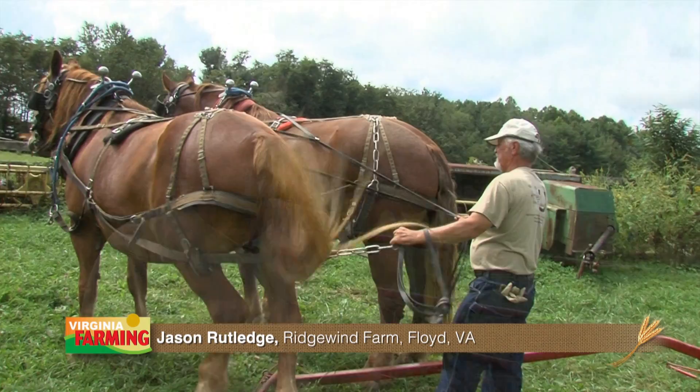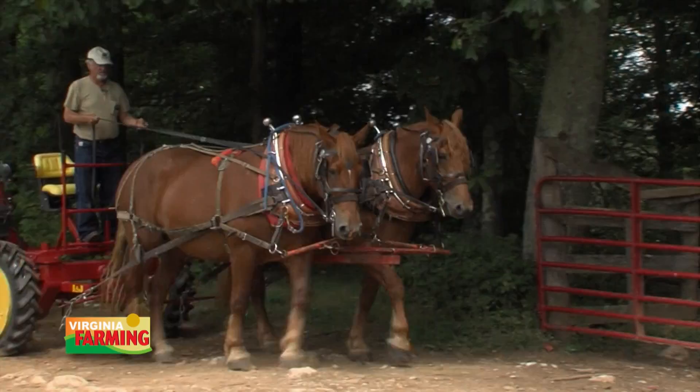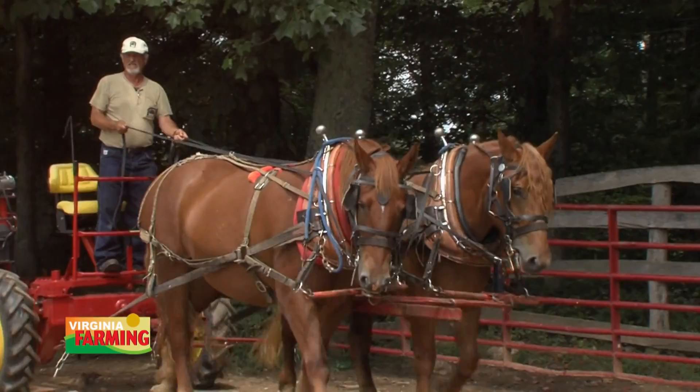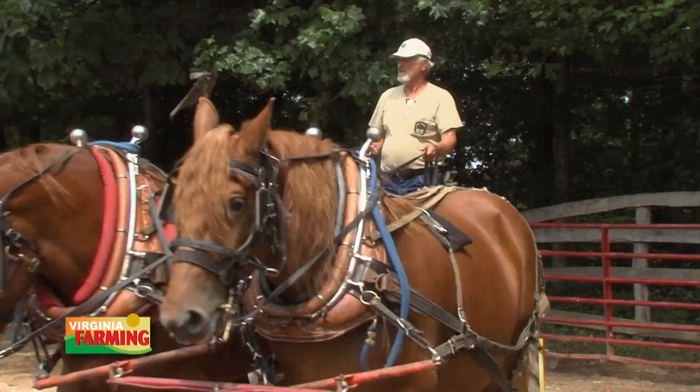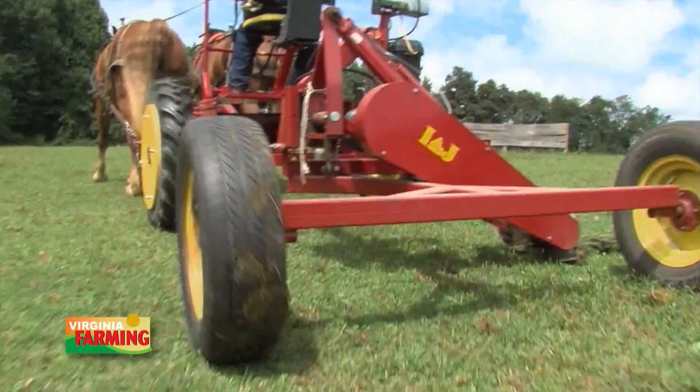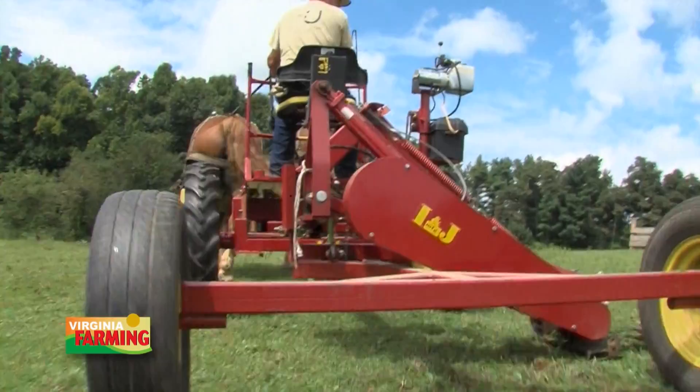Horses and draft animal power is a central component in our work. It doesn't completely replace tractors or machinery, but it is used where we find the horses to be a superior technique. We do single tree selection and pull out one log at a time. For farming, we use the horses for mowing, raking, baling, plowing, disking, ordering land up, and cultivating. We use our horses in all of our farming and forestry activities as appropriate.